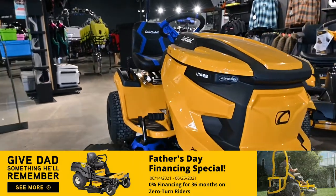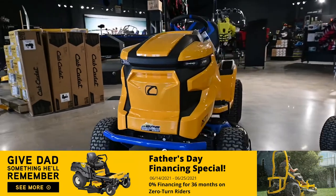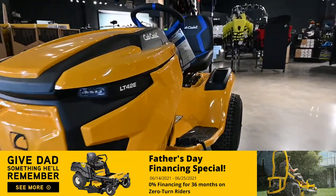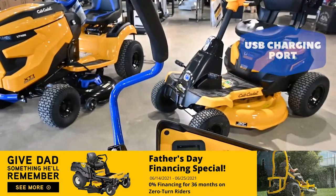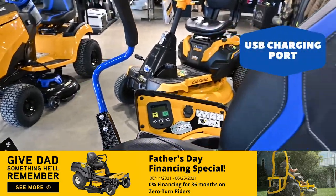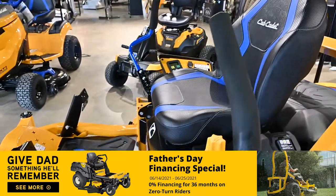No gas, oil and other needs means less maintenance and more time for enjoying what your yard was meant for. Unlike lead-acid, the lithium-ion battery eliminates power fade for the duration of its charge. With zero emissions, enjoy cleaner operation with these riders and a cleaner conscience.